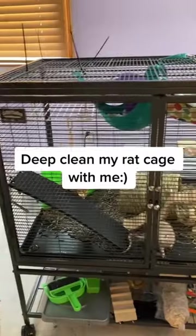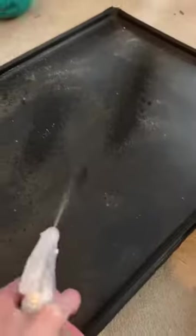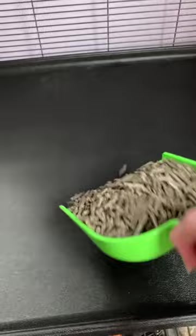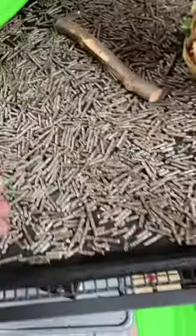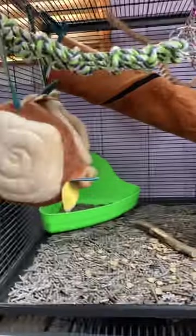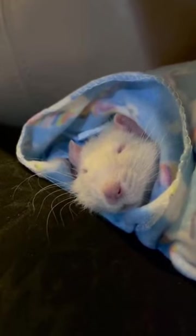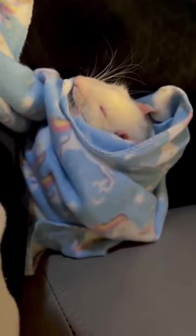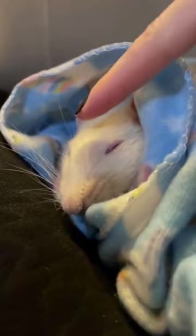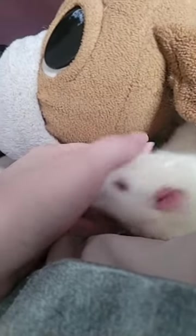Maintaining a clean habitat is crucial for your rat's health. Make sure to clean their cage weekly, removing all bedding, toys, and dishes, and thoroughly cleaning and disinfecting everything before putting it back. Cleanliness will help prevent respiratory issues and infections that are common among rats. As for bedding, use dust-free materials like paper pellets or shredded paper to minimize respiratory irritants. Avoid cedar or pine bedding, as they contain harmful volatile compounds that can negatively affect your rat's health.